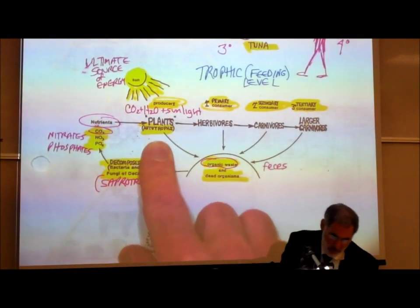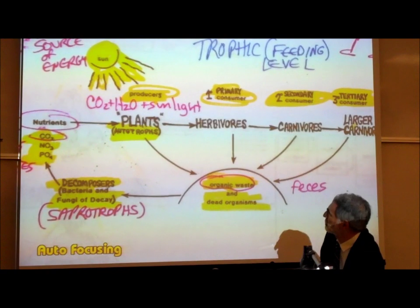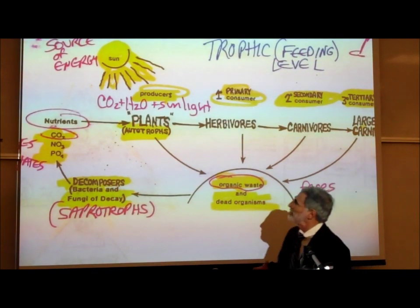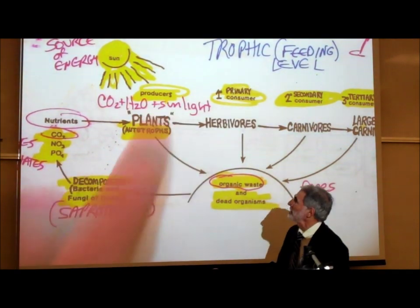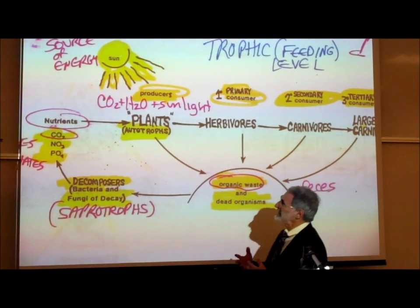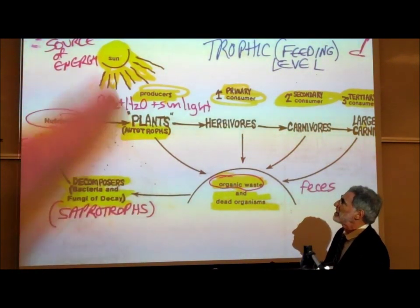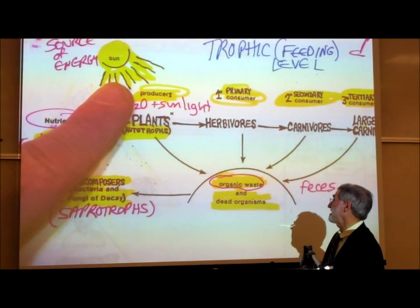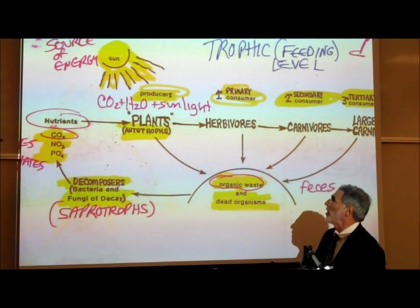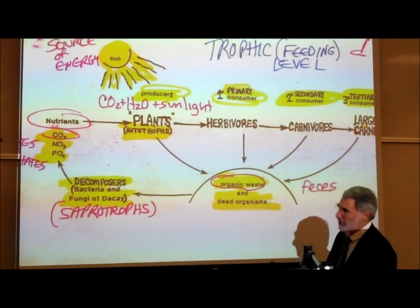Food chains begin with plants or plant-like organisms. Plants are also known as autotrophs — self-feeders — they make their own food. Ecologists refer to them as producers. Plants, autotrophs, and producers basically all mean the same thing: organisms that carry on photosynthesis, using light energy to join carbon dioxide and water together to form sugars and other organic molecules.